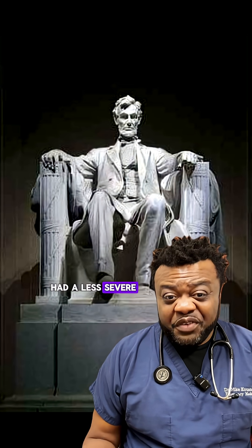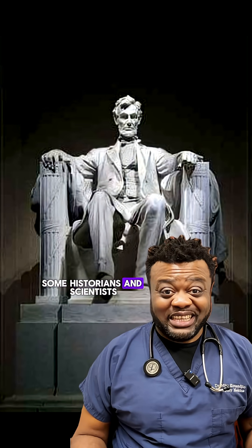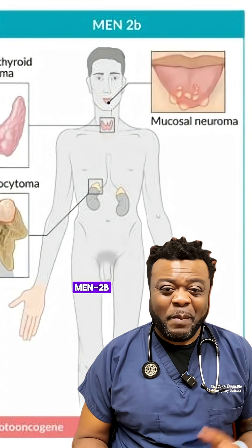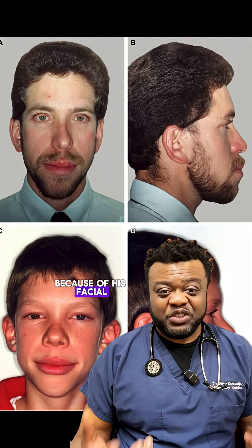Now, does that mean he did not have Marfan? No. He may have had a less severe form of the disease. Some historians and scientists even propose a different condition — possibly MEN2B — because of his facial features and build.